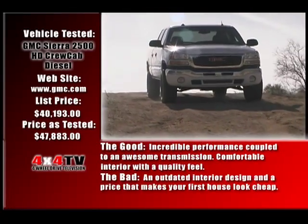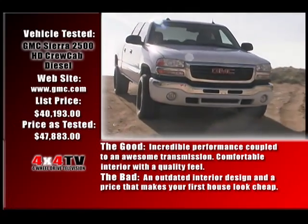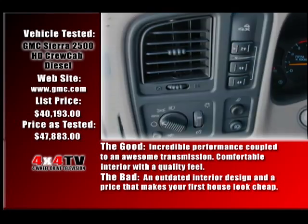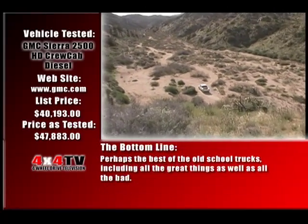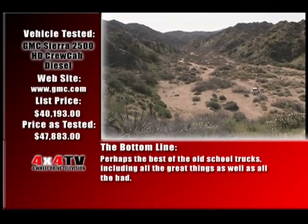The good: incredible performance coupled to an awesome transmission, comfortable interior with a quality feel. The bad: an outdated interior design and a price that makes your first house look cheap. The bottom line: perhaps the best of the old-school trucks, including all the great things as well as all the bad.